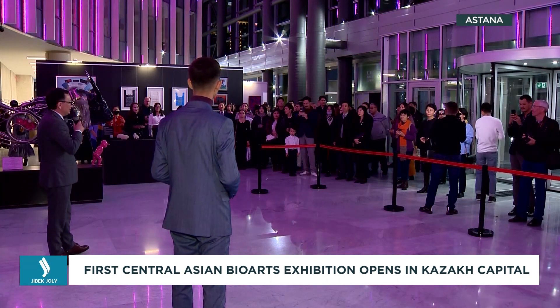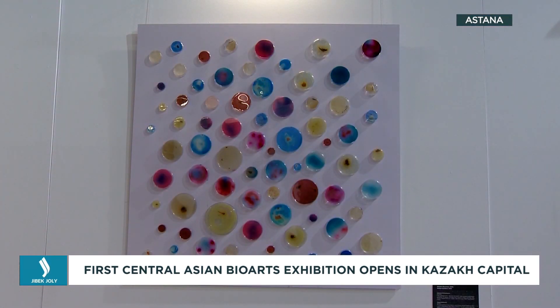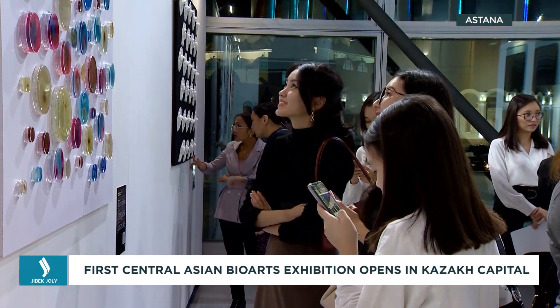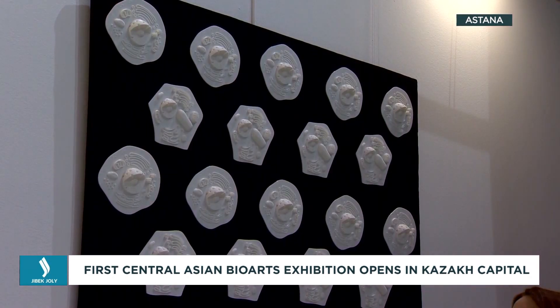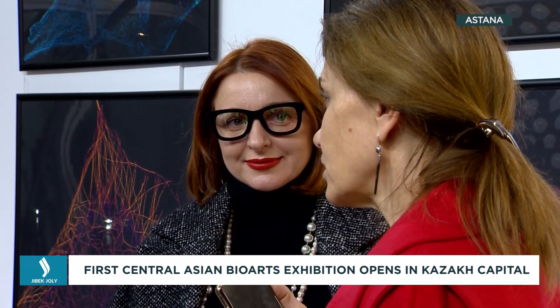For example, the work of Anel Umirbayeva presented special tactile 3D models of plant and animal cells designed for children with visual impairments. The author noted that they symbolize the unity of the living organism and all living things in general.